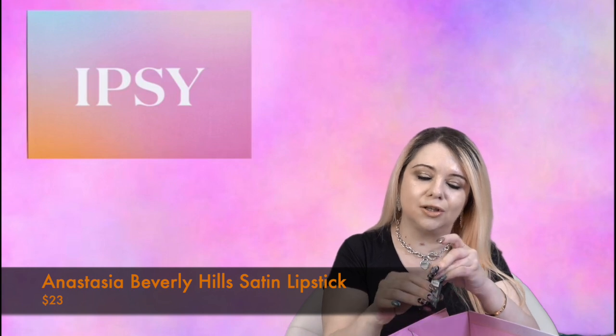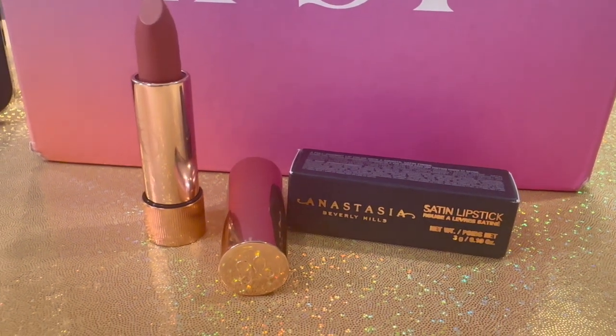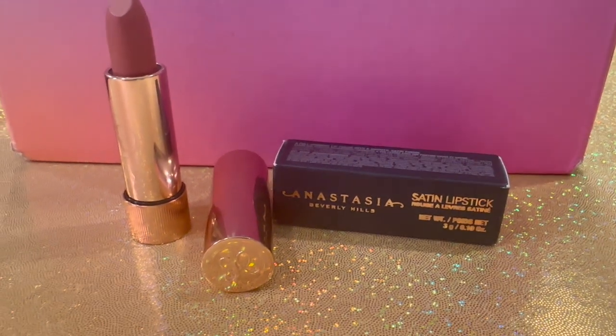Next I'm pulling out the Anastasia Beverly Hills Satin Lipstick in the shade Soft Brown. I really like the Anastasia Beverly Hills satin formula lipsticks — I use them all the time and I absolutely love them. This shade is kind of a brownie pinky nude. It's highly pigmented, a soft brown lip color that lasts, and it retails for $23. Really pretty shade and a great brand.